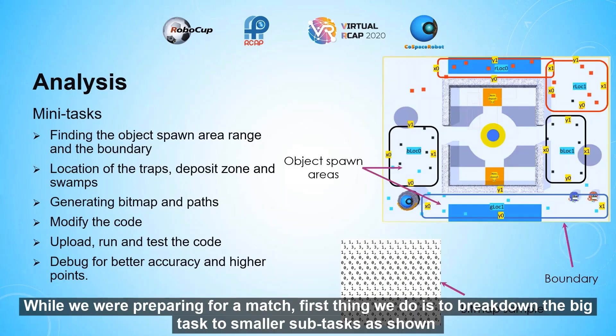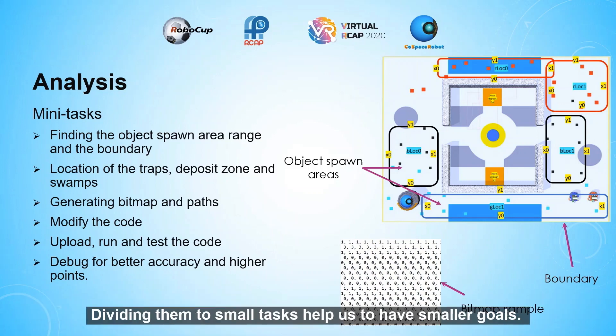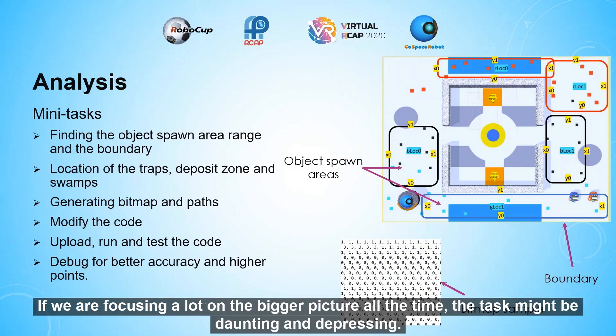While preparing for a match, the first thing we do is break down the big task into smaller subtasks — such as finding objects, defining area ranges and boundaries, and modifying the code. Dividing into small tasks helps us have smaller goals, so we can stay motivated every time we finish one. Focusing only on the bigger picture can make the task feel daunting and depressing.